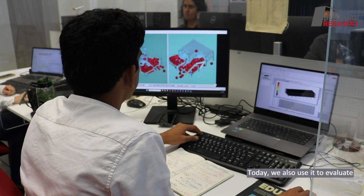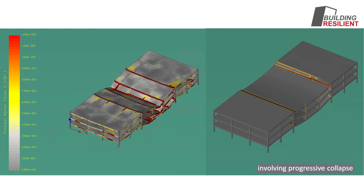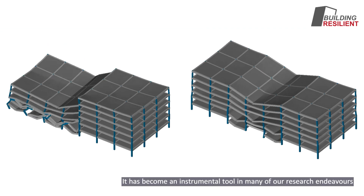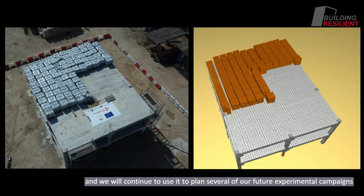Today we also use it to evaluate the effect that different design decisions could have in extreme situations involving progressive collapse. It has become an instrumental tool in many of our research endeavors and we will continue to use it to plan several of our future experimental campaigns.